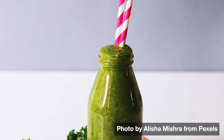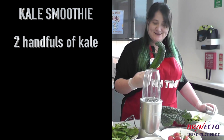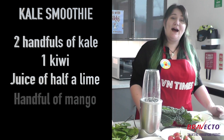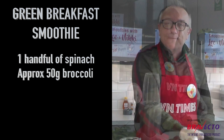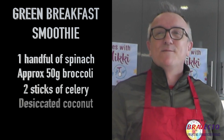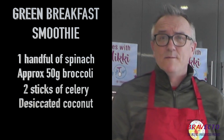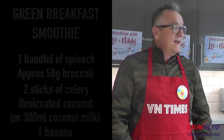Today we're going to make a couple of quick smoothies: a kale smoothie and a healthy green breakfast smoothie. The kale smoothie needs two handfuls of kale, one kiwi, half a lime juice, a handful of mango, and a banana. For the green breakfast smoothie you'll need one handful of spinach, roughly 50 grams of chopped broccoli, a couple of celery sticks, and some coconut milk in a tin plus another banana.